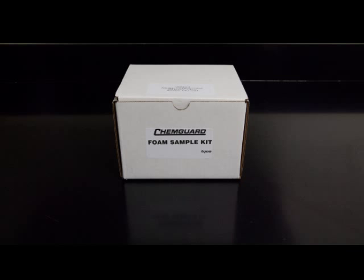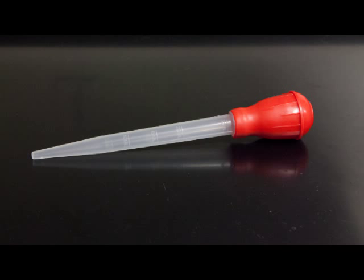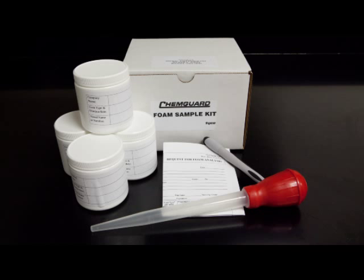The foam sampling kit includes equipment needed to obtain a good test sample, including a measured collection bottle, a pipette which may look like a basting tool, a permanent marker, sample labels for indicating client identity and foam sample information, and mailing labels. You may request a sampling kit from your foam supplier or manufacturer's representative.